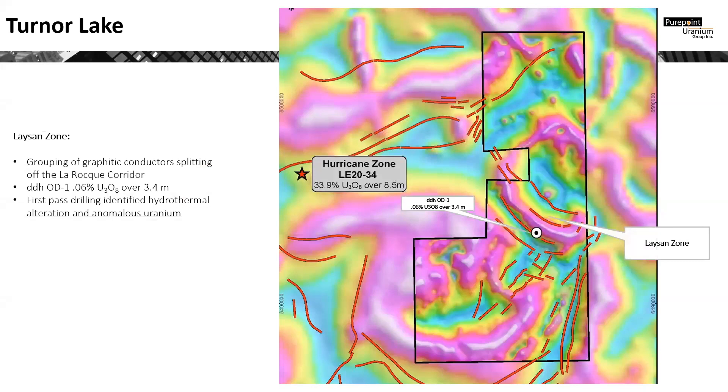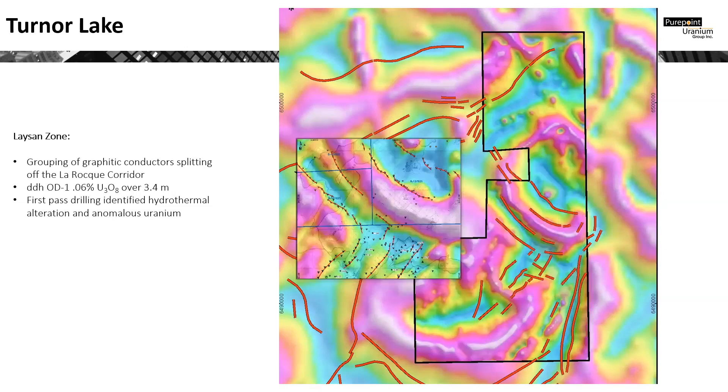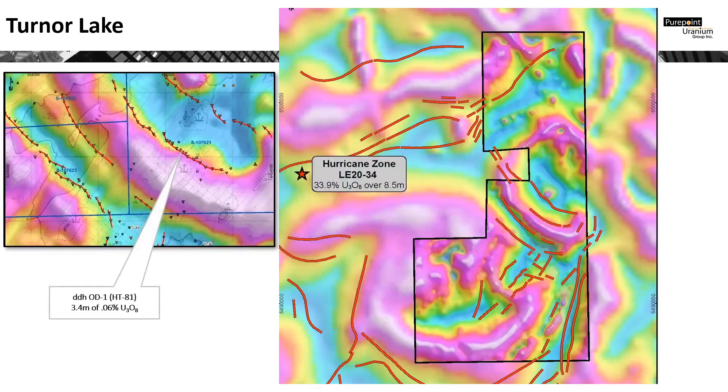Next is the Lason Zone, made up of a cluster of four primary graphitic conductors following the eastern edge of the Kelsey Dome. Among these conductors is historic diamond drill hole OD1, which returned 3.4 meters at a grade of 0.06% U308. As is evident, there are several targets requiring follow-up drilling.